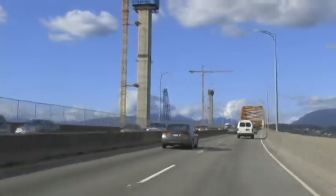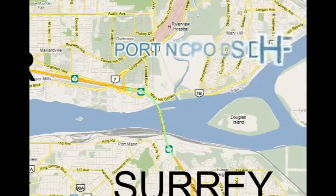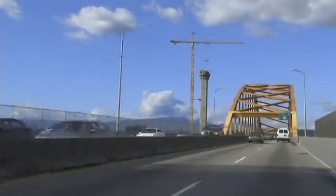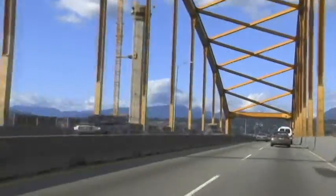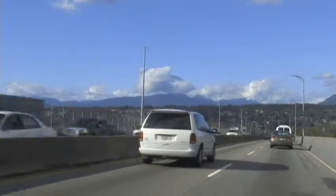The Port Mann Bridge is a 50-year-old, five-lane steel-tied arch bridge that spans the Fraser River, connecting Coquitlam to Surrey. The current volume on the bridge is 127,000 trips per day.